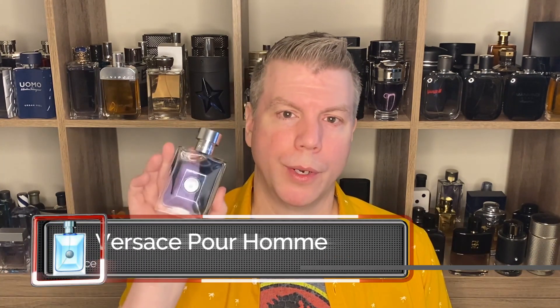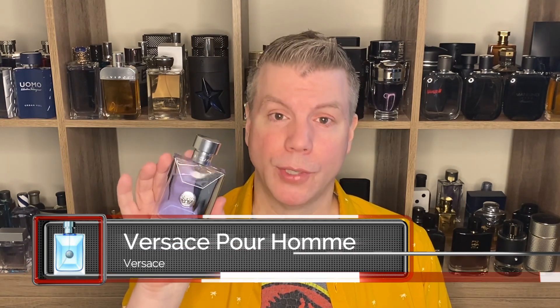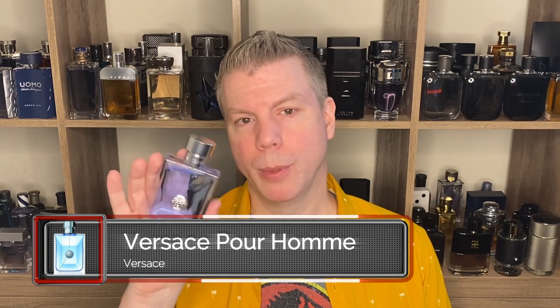This next fragrance — I wore it the other day and as soon as my wife got in the car with me, she said 'What are you wearing? I really like that.' This is one of the fantastic, bright, excellent summertime staples ever produced — primarily because of its cost, availability, versatility, and quality. It's easy to pick out the note trifecta: bergamot, lemon, and neroli. Bitter orange leaf also does a lot for this fragrance in terms of projection.